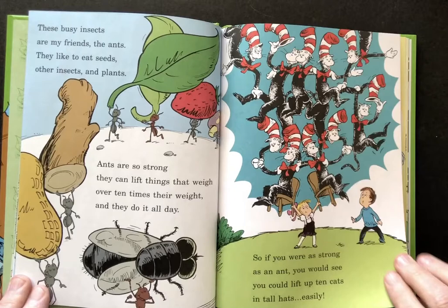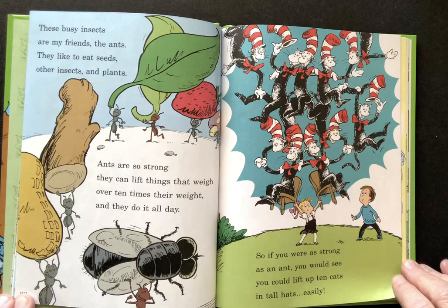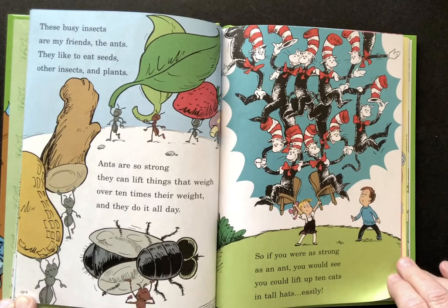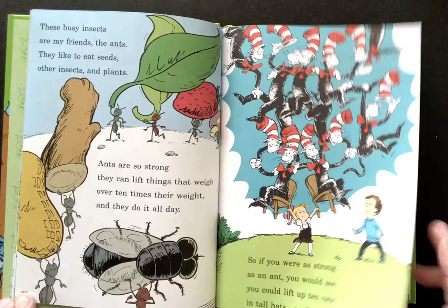These busy insects are my friends, the ants. They like to eat seeds and other insects and plants. Ants are so strong they can lift things that weigh over ten times their weight and they do it all day. So if you were as strong as an ant you would see, you could lift up ten cats in tall hats easily.